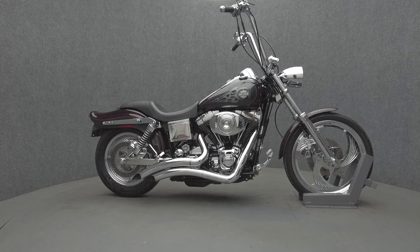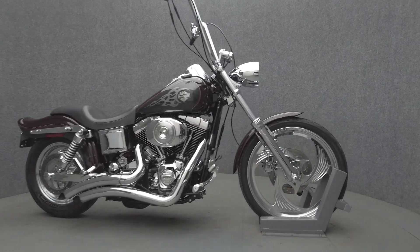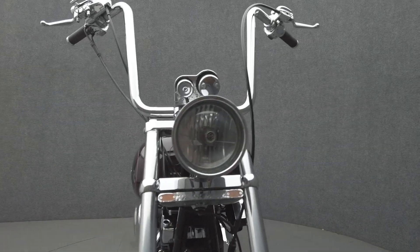Hey everyone, this is Keegan from National Power Sports. This 2005 Harley-Davidson Dyno Y-Glide with 13,920 miles runs well.